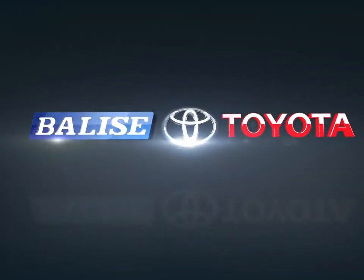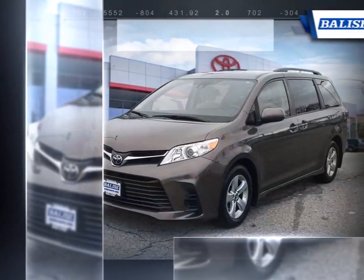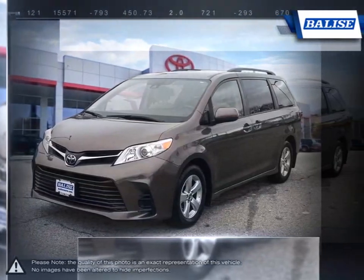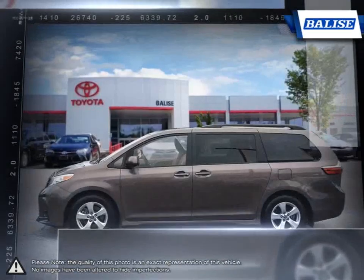Welcome to Belize Toyota! Today we're looking at a 2018 Toyota Sienna. The Toyota Sienna is a minivan that has consistently remained a top choice within its segment thanks to its well-rounded package. The Sienna goes above and beyond the basics of any good minivan.